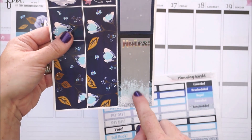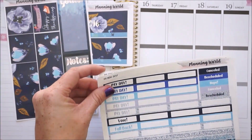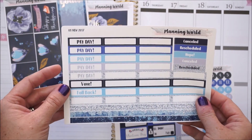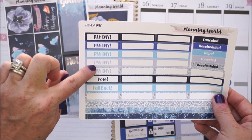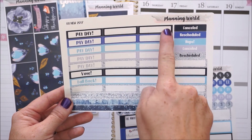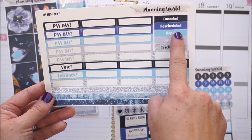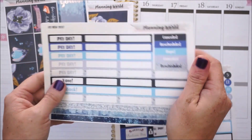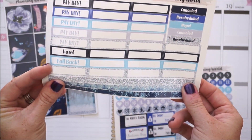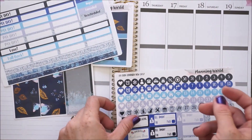One sidebar says goals and one says notes - I love how she did this little splash of ombre, it's gorgeous. Then we have a label page with tons of labels - payday ones, a vote for November, fall back for the time change, and a bunch of extras, some with silver glitter. We also have cancels, reschedules, and notes. Since this is glossy paper, if you need to cancel something you have strips at the bottom to block out time or use like washi.